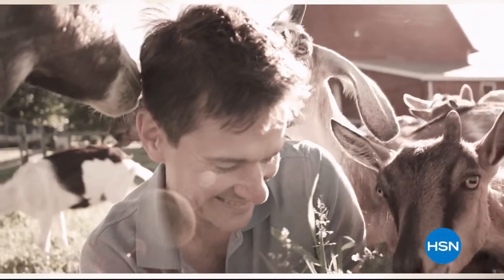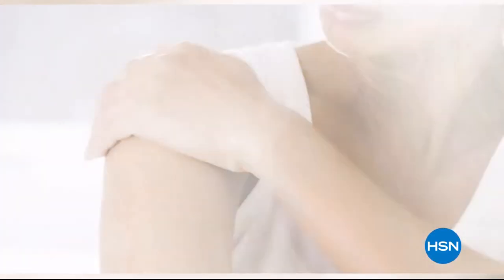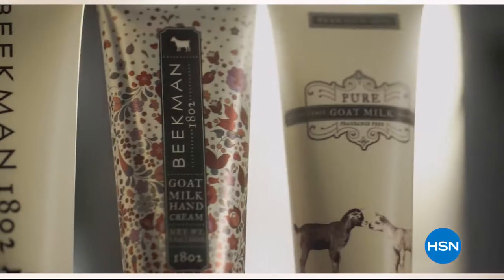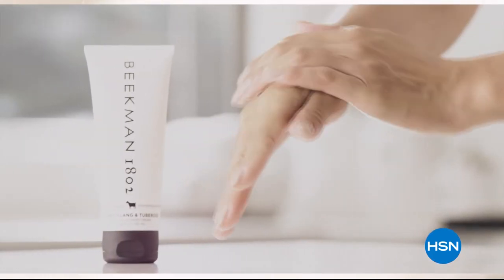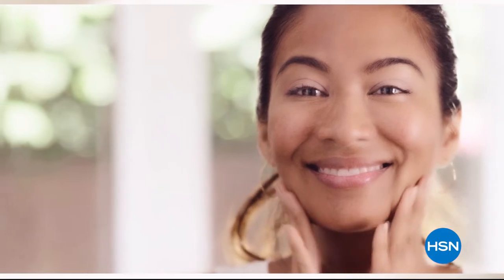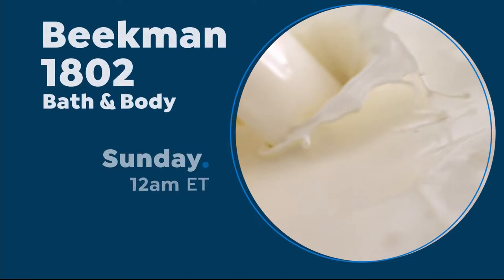We use goat milk because we had it, and that's how our company started. But what we learned over the years is how beneficial goat milk is, not only for the skin, but for your body. Goat milk adds moisture to your skin. It's really the most amazing ingredient. People really do notice the hydration of their skin. The Farm-to-Skin Difference, only with Beekman 1802.